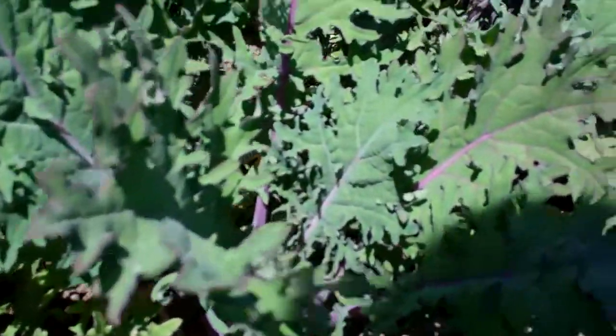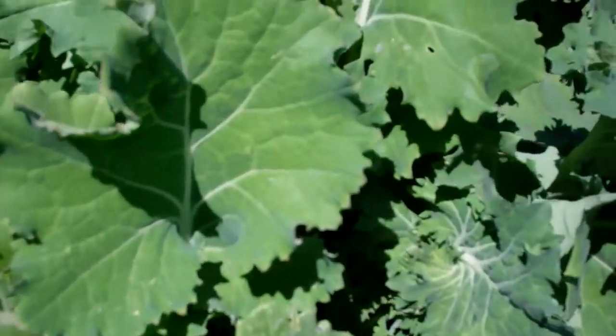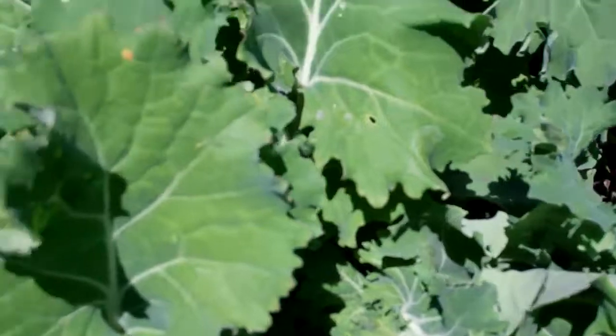Stir fried with a little bit of garlic, yum. This is Red Russian and next to it is True Siberian — two varieties that are pretty cold tolerant.